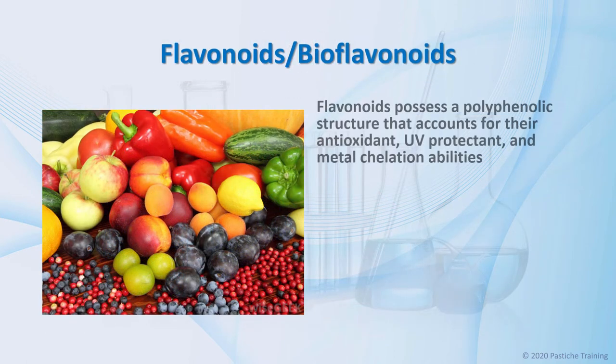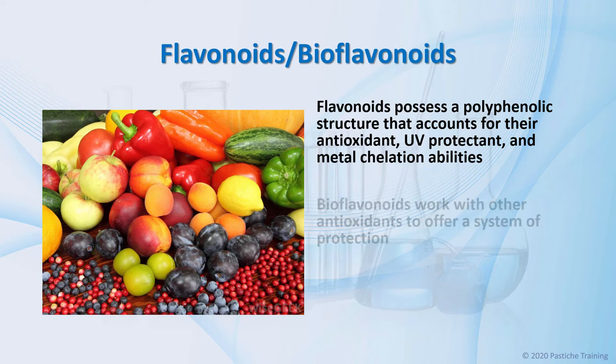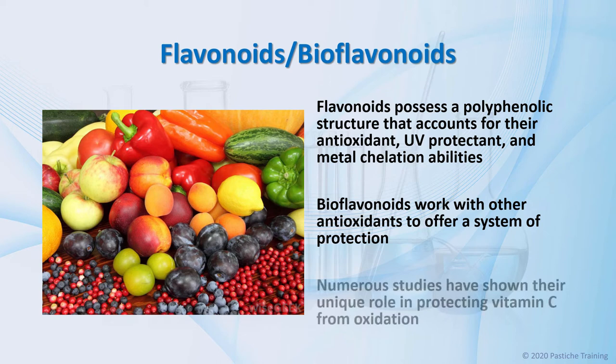Flavonoids possess a polyphenolic structure that accounts for their antioxidant, UVR protectant, and metal chelation abilities. Bioflavonoids work with other antioxidants to offer a system of protection. Numerous studies have shown their unique role in protecting vitamin C from oxidation in the body, thereby allowing the body to reap more benefits from vitamin C.